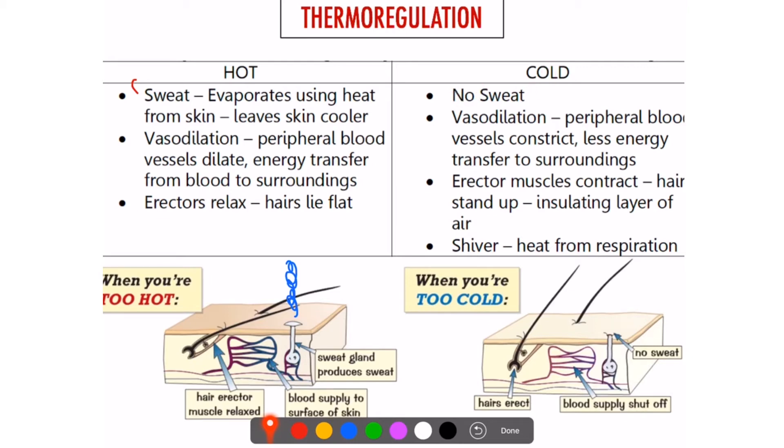Now, if you're cold — no sweating, obviously. There's vasoconstriction, which means these blood vessels constrict, and less heat can now escape to the surroundings. Also, the erector muscles contract, so the hair stands up, and you get a layer of warm air.